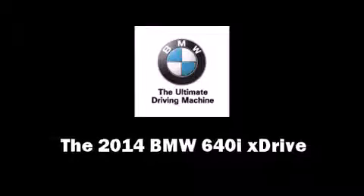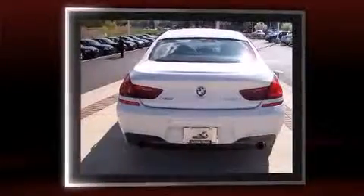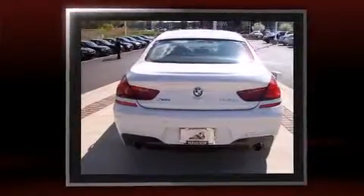This four-door, five-passenger coupe offers the latest in technological innovation and style. BMW made sure to keep road handling and sportiness at the top of its priority list.